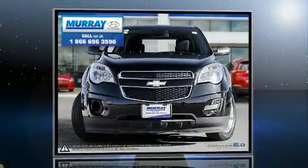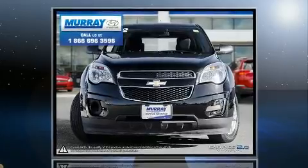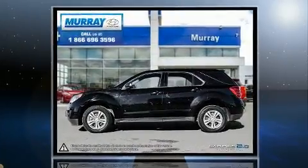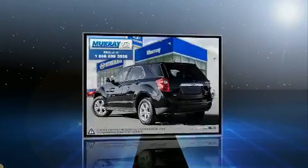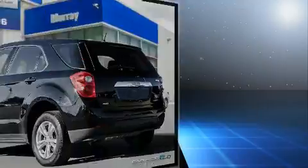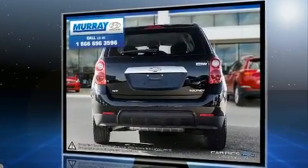You can expect a lot from the 2012 Chevrolet Equinox. Smooth gear shifts are achieved thanks to the 2.4-liter 4-cylinder engine, and for added security, dynamic stability control supplements the drivetrain.